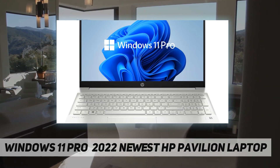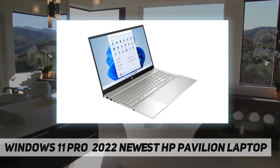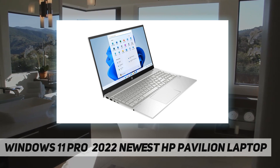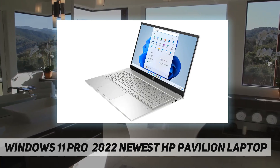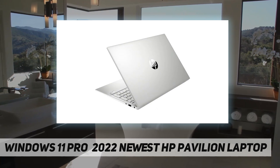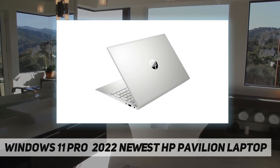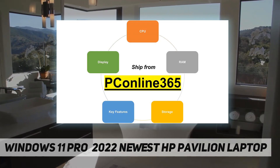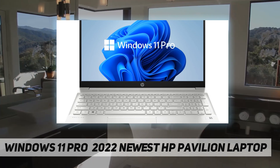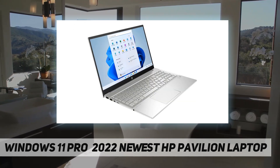Backlit keyboard. One SuperSpeed USB Type-C 10 gigabits per second signaling rate. Two SuperSpeed USB Type-A 5 gigabits per second signaling rate. One HDMI 2.0. One AC smart pin. One headphone/microphone combo. Wireless connectivity: Wi-Fi 6 plus Bluetooth 5. Combo audio by B&O. Camera: HP wide vision 720p HD camera with integrated dual array digital microphones.